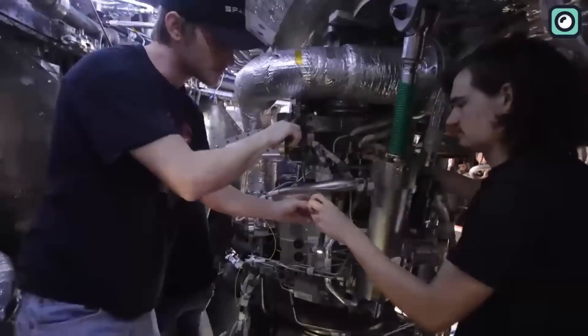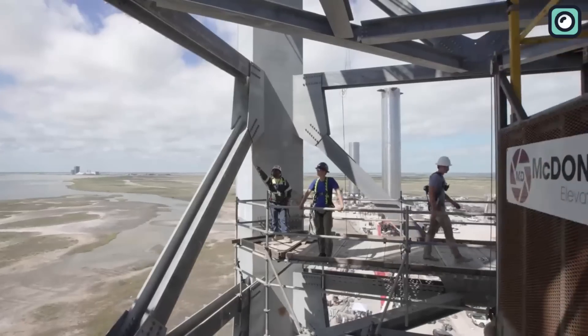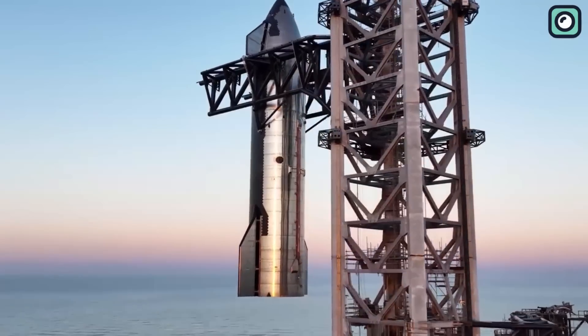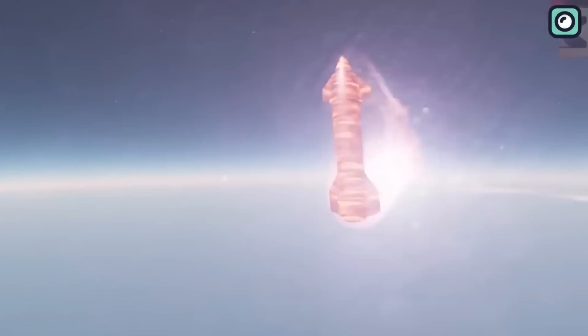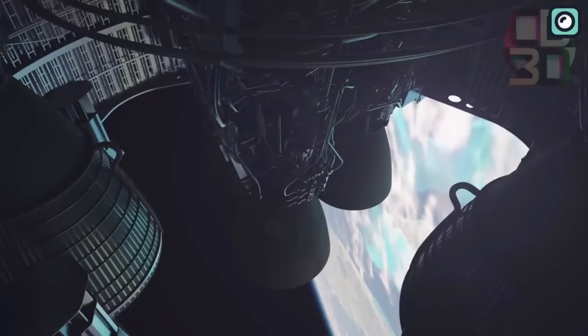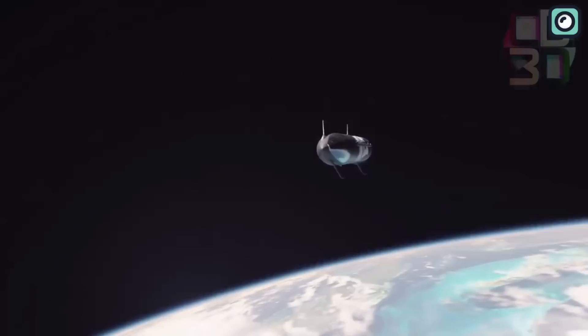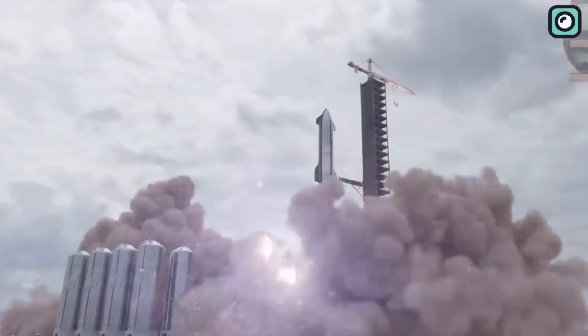So what does this mean for the future of SpaceX and space exploration? SpaceX has numerous upcoming missions that will rely on the performance of the Raptor engines, making it crucial to overcome these challenges. One such mission is the lunar landing contract awarded to SpaceX by NASA for the Artemis program — the plan is to use the Starship as a lunar landing vehicle, transporting astronauts to and from the moon's surface. Another exciting mission is the long-awaited Starship orbital flight test, which will be a true testament to the Raptor engines' capabilities, as the Starship will be launched into orbit and returned to Earth, demonstrating the reusability and reliability of the spacecraft.